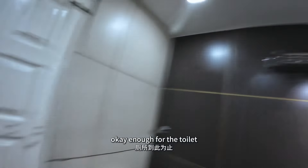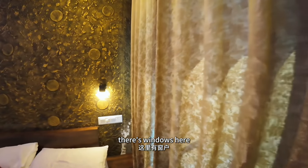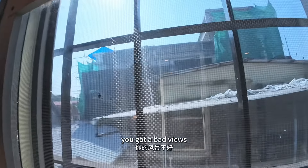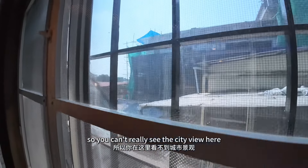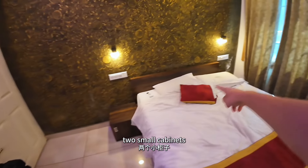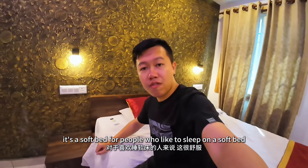And also a rain shower head, and also the heater. There's a window here but unfortunately you got a bad view — there's some construction next to it, so you can't really see the city view. The lightning. Two small cabinets beside the bed, and it's a soft bed — for people who like to sleep on a soft bed.